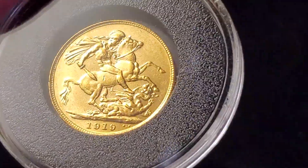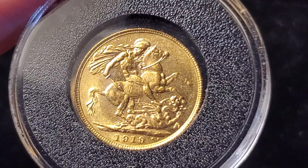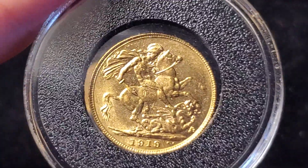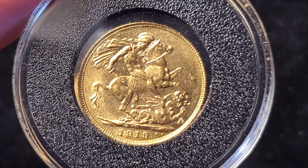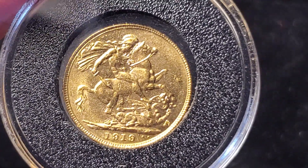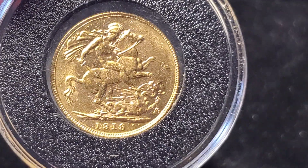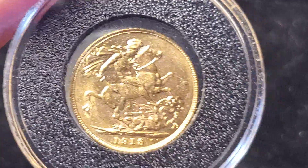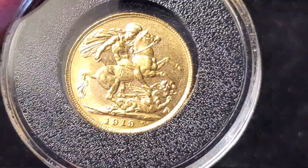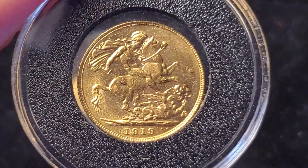According to some stories — and I don't have a scientific way of proving this — to compensate for the fact that it wasn't a real gold sovereign, they would sometimes use an even purer form of gold, better than the standard 0.917 fineness. Of course, that would make it a softer metal, but that's one of the ways they would compensate.